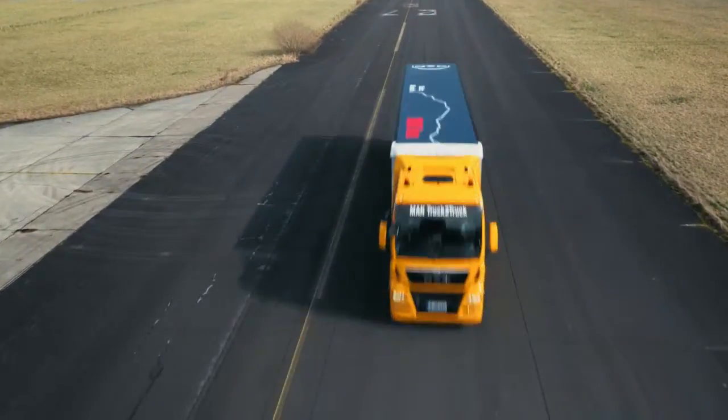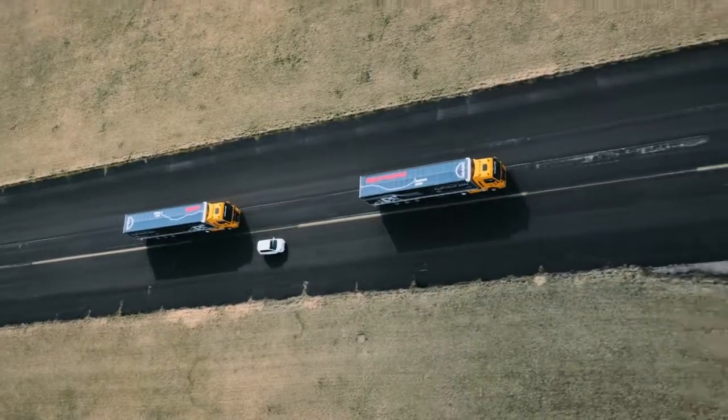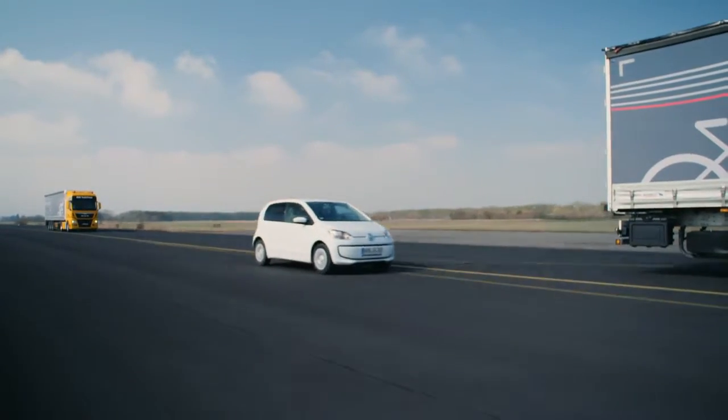If a car were to move into the 13-meter gap, our systems automatically detect this and initiate a safety maneuver. Above all, the second truck is braked and the dangerous situation is immediately defused.